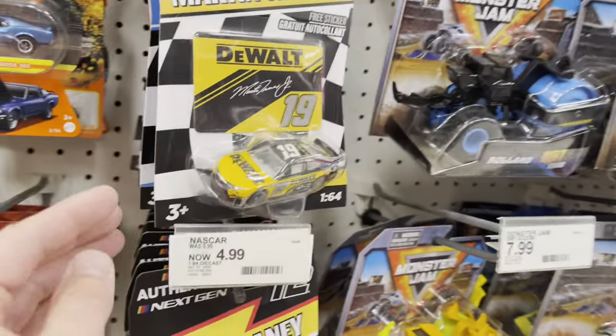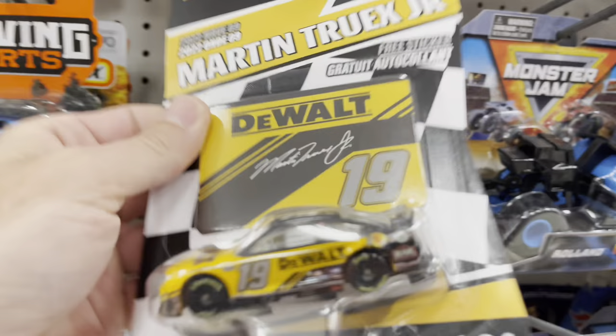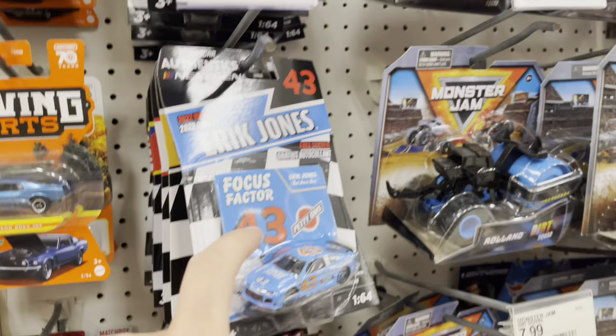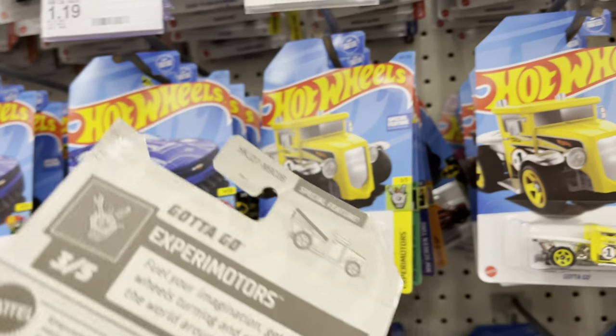Nothing else has changed here - there's the Dewalt, there's the Focus Factor, they're right next to each other. That could be the chase. Don't get confused, because I was speaking to another collector and he assumed that was the chase. I said no, that's a mainline - they have two versions, just like our other diecast chases. There is a mainline and a chase and you have to know which is which.